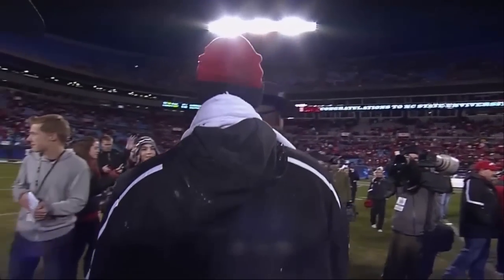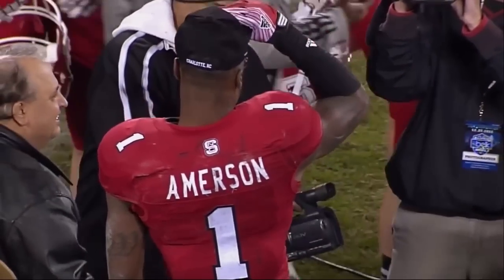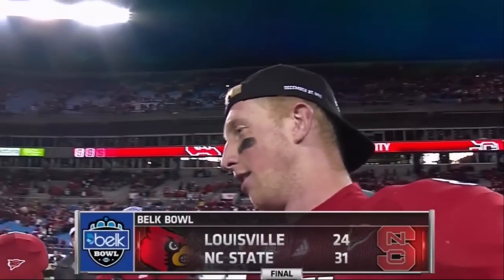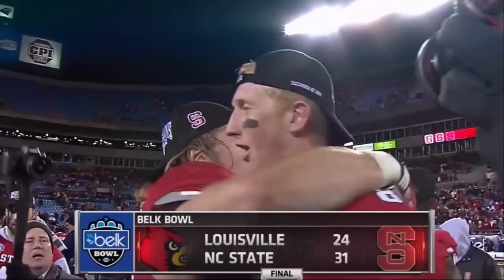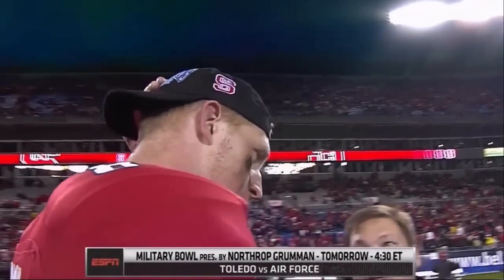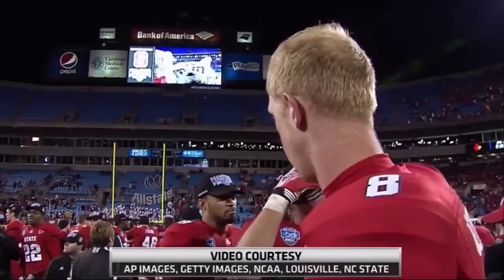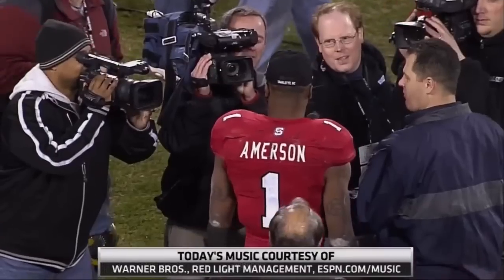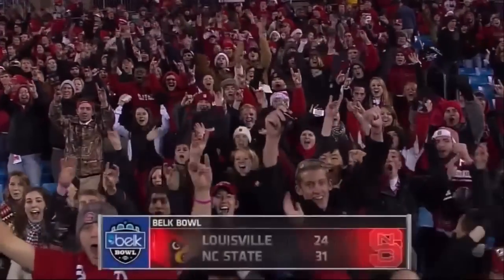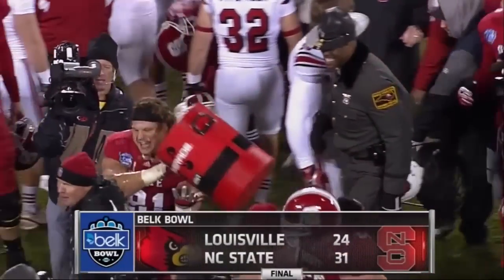To echo Tom O'Brien — that was a lot of fun, a terrific football game between Louisville and NC State. The Wolfpack win the Belk Bowl here in Charlotte, 31 to 24 is our final. Capital One Bowl week continues tomorrow at 4:30 Eastern when Toledo meets Air Force in the Military Bowl presented by Northrop Grumman. For Brian Greasy and Shannon Spade and the rest of our crew, I'm Bob saying so long from Charlotte — congratulations to the Wolfpack and Tom O'Brien, Belk Bowl champs.